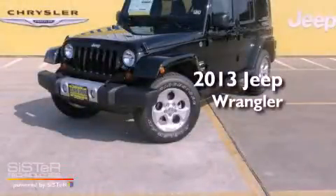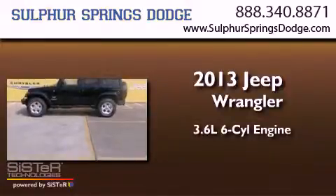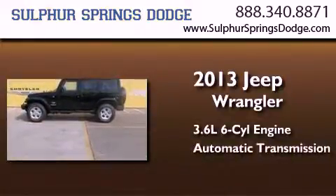This is a brand new 2013 Jeep Wrangler. It has a 3.6-liter six-cylinder engine and an automatic transmission.